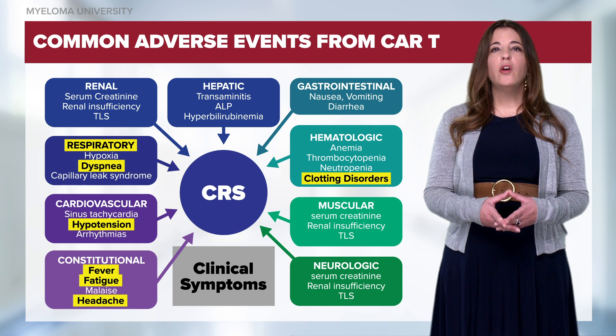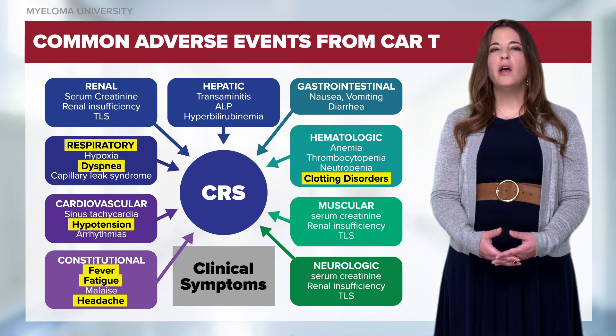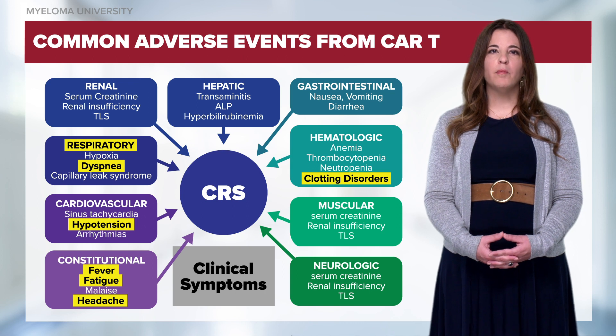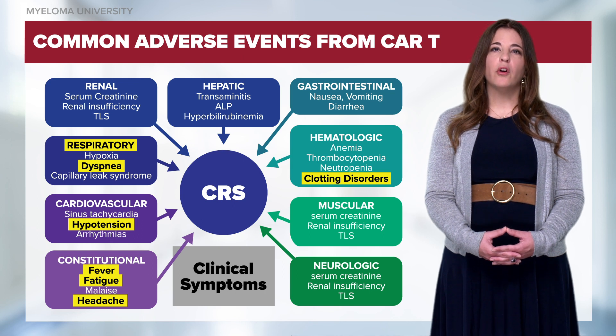It is very important that if a patient does present with a fever, we rule out infection before we rule in CRS. For mild cases of CRS, symptoms can be managed with supportive care. For high grades of CRS, we will typically manage patients with tocilizumab and corticosteroids.